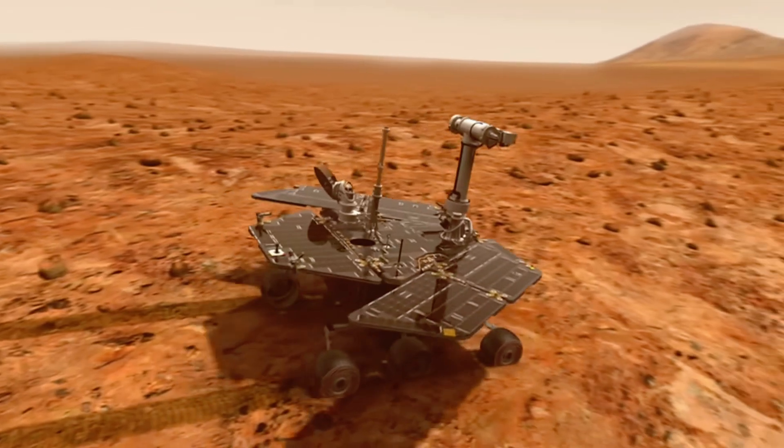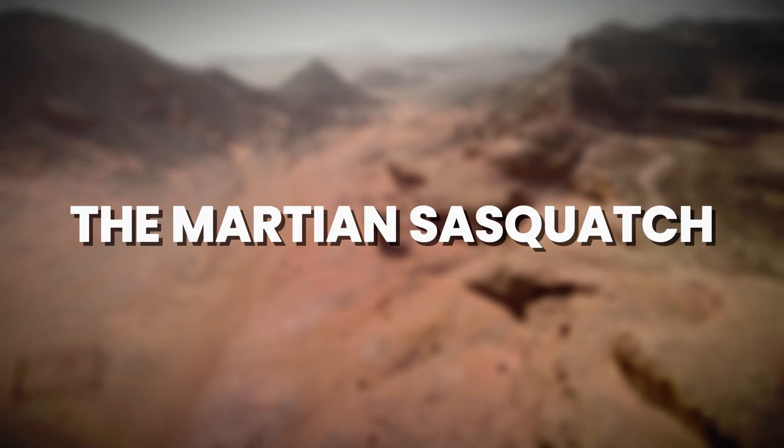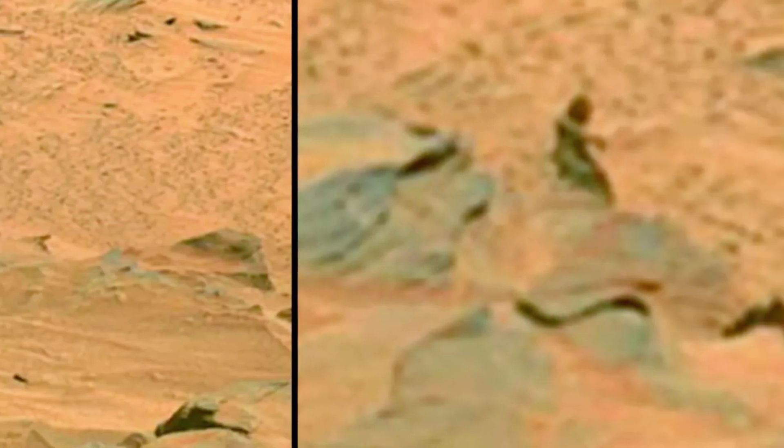Number 11: The Sasquatch of Mars. In 2007, NASA's Spirit rover captured an image of a strange, humanoid-shaped rock on Mars that looked like a crouching figure. The formation, nicknamed the Martian Sasquatch, sparked wild theories about ancient statues or even life on the red planet.